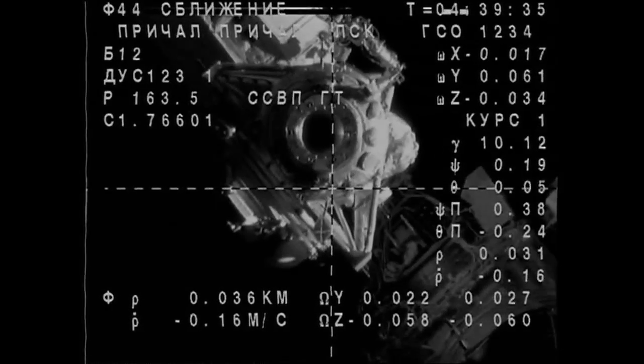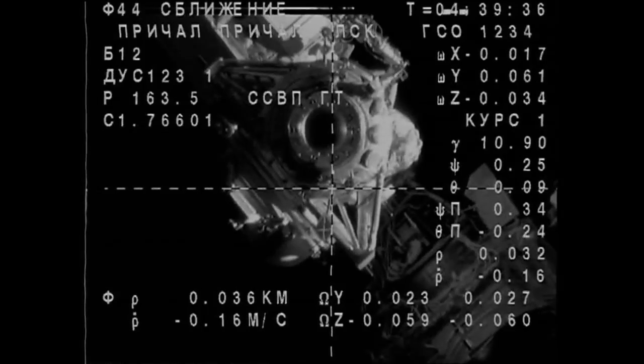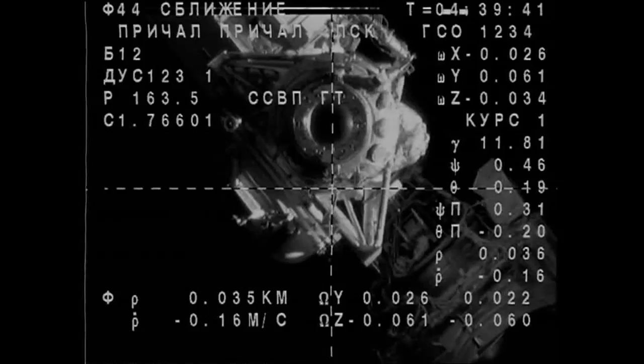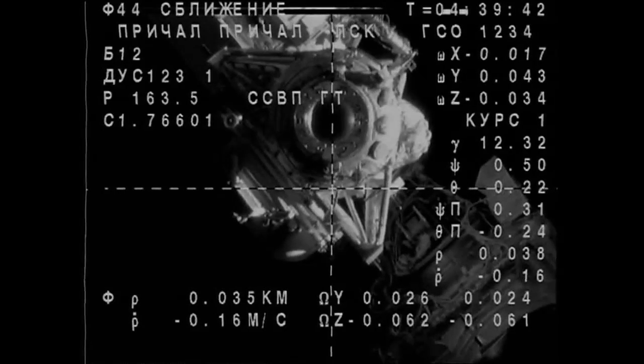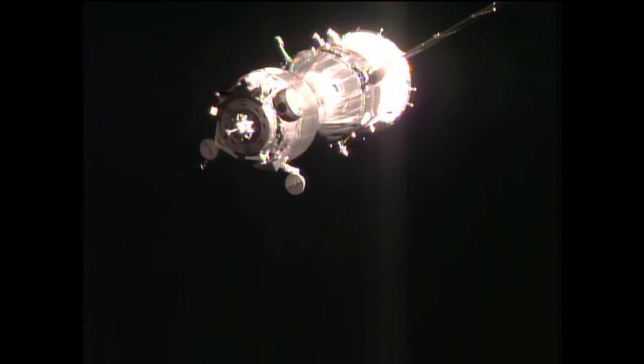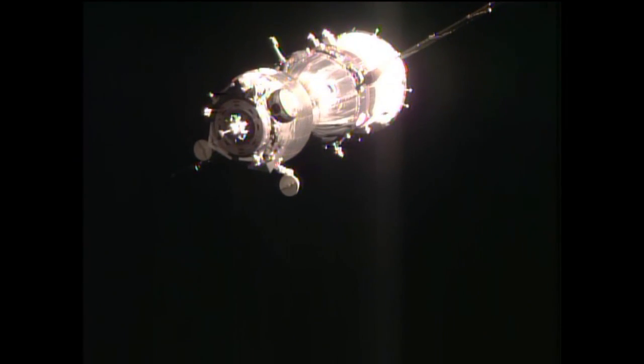Under 40 meters away now. We have a look up close. That's great. Range is 35 meters. Copy.